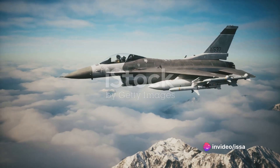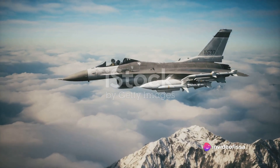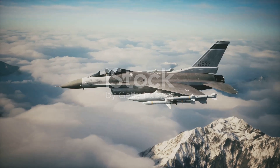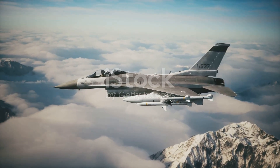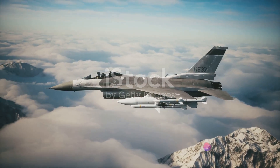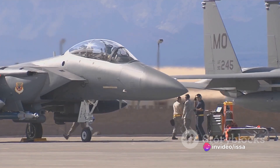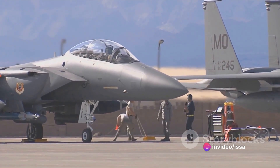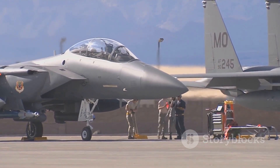The F-15 story began in the early 70s as the United States Air Force recognized the need for a dedicated air superiority fighter. The Cold War was in full swing and the stakes were high. The McDonnell Douglas Corporation, now part of Boeing, answered this call with the F-15, a twin-engine all-weather tactical fighter aircraft.